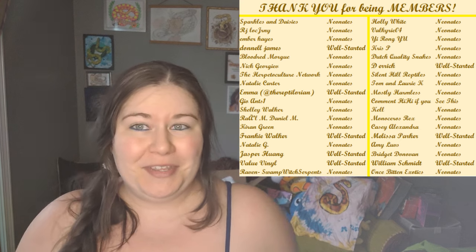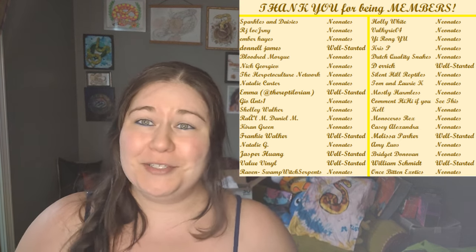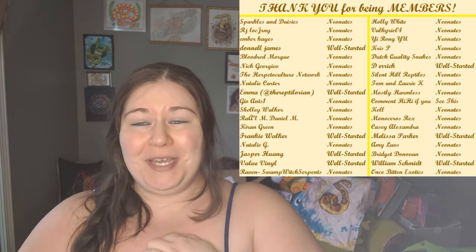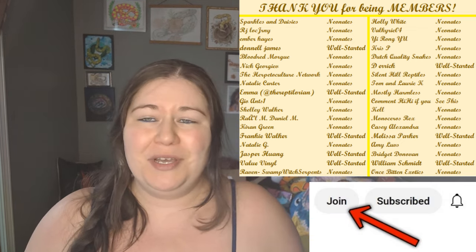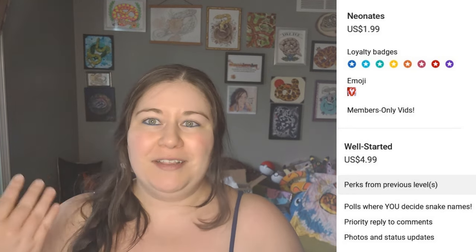Before we get started, I want to thank all the members on this channel for helping to make everything possible. You guys are amazing — you are my lifeline and I appreciate you so much. If anybody else would like to become a member, you can click join under any video to do so. Here are the perks if you would like to see what you get for the different levels.